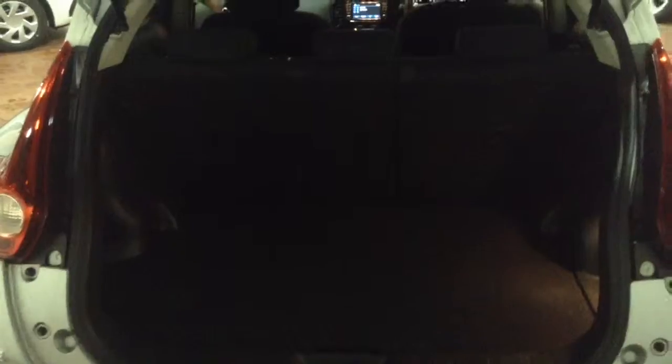In the boot you've got decent sized boot space with a 60-40 rear seat split, should you need to pop the seats down to accommodate extra luggage. Moving into the rear of the vehicle, you've got a full cloth interior running right the way through in excellent condition, with three seats filled with three-point seatbelts, headrests, and all equipped with ISOFIX.